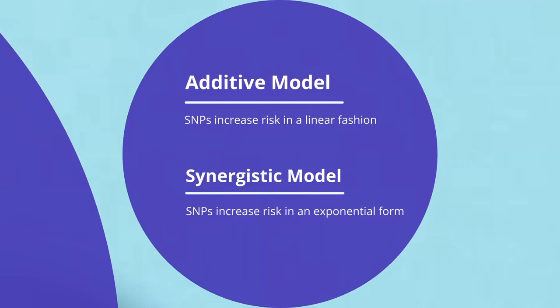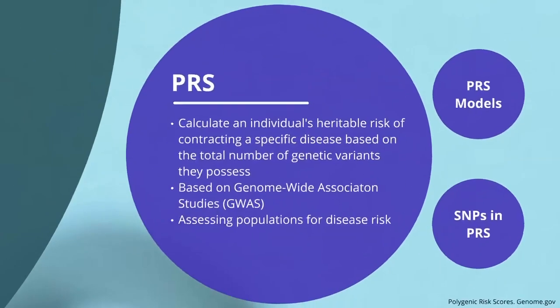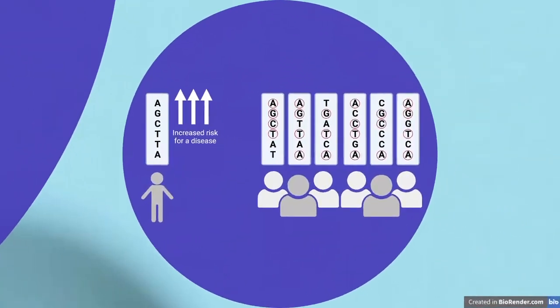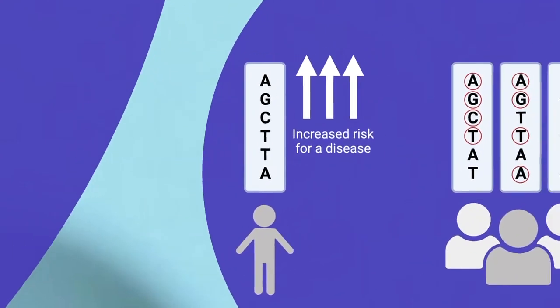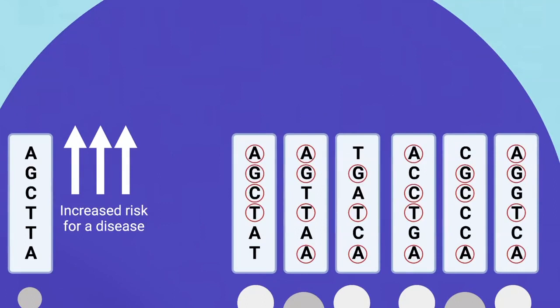SNPs that are found more often in the disease group can be used to calculate a PRS for an individual. Polygenic risk scores can be calculated using one of two models: an additive model or a synergistic model. An additive model is where SNPs increase risk in a linear fashion, whereas in a synergistic model, SNPs increase risk in an exponential form. DGT companies mostly use the additive model. If an individual has many SNPs found more often in patients who have a disease, then based on a PRS, this individual will have an elevated risk for the disease.